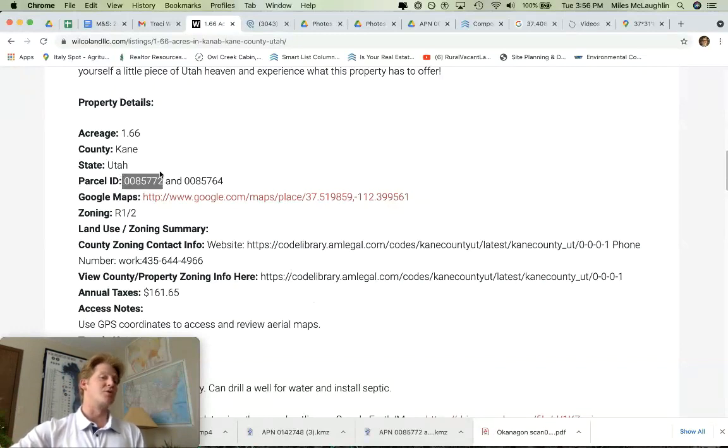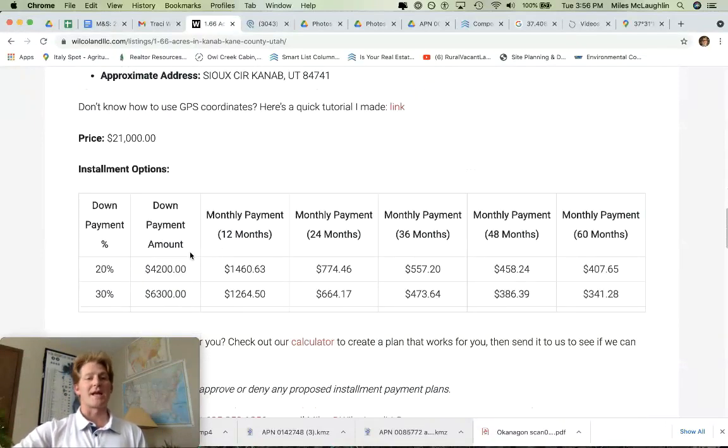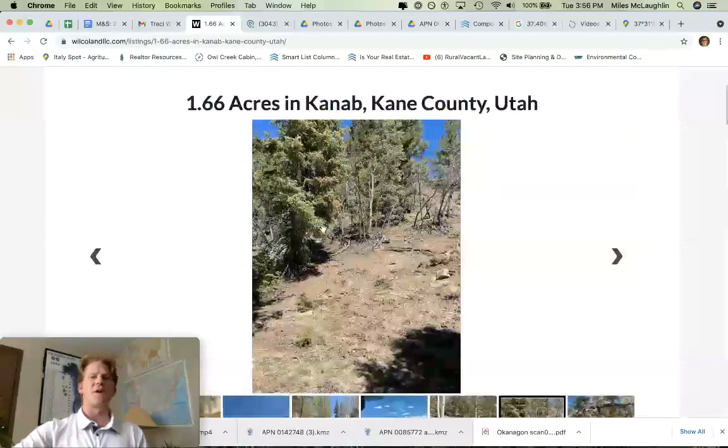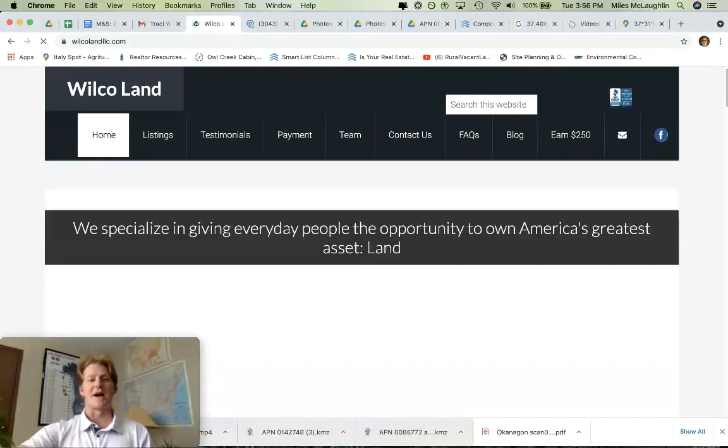What's nice about this is it's two legal lots. You could hypothetically keep one, sell the other, put two houses up there — it gives you some more options. We've got owner-carry financing options listed. Let us know if you have questions. We've got more property on the homepage at Wilco Land. My number is 605-299-5553. Thanks for watching.